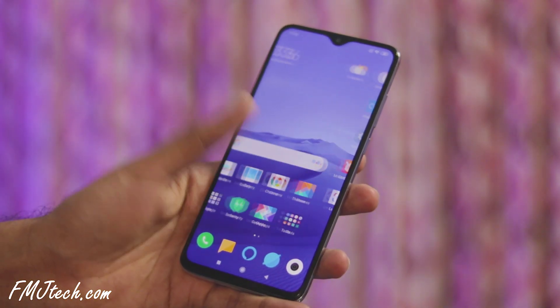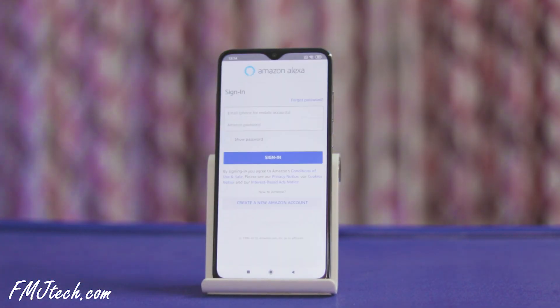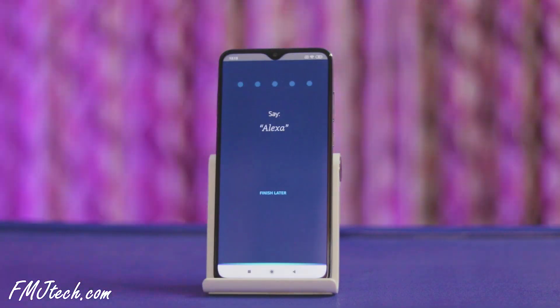Setting up Alexa on your Redmi Note 8 Pro is pretty simple. Just tap on the Alexa icon and log in with your Amazon account. If you don't have an Amazon account, just create one from here. Now click on continue, give permissions, and start voice training.